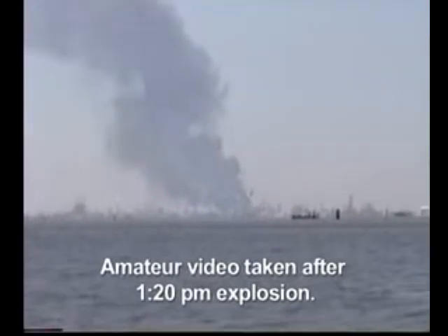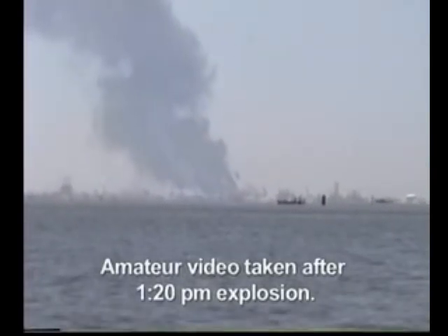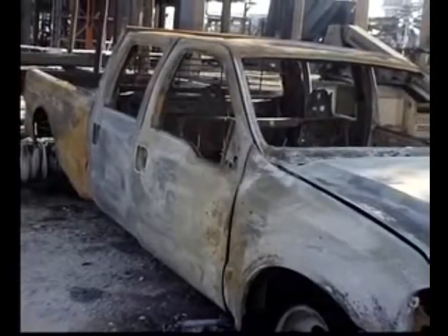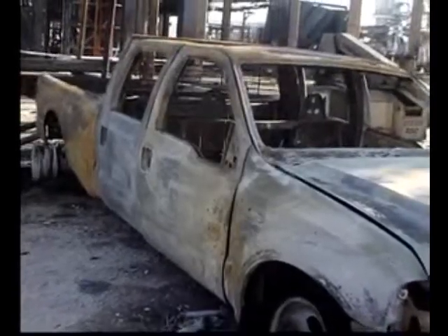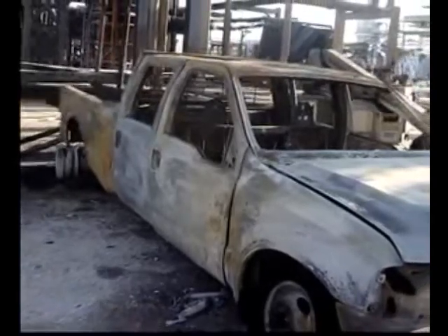At 1:20 p.m., the cloud ignited, causing a series of explosions. The CSB believes the vapor cloud was most likely ignited by a diesel pickup truck parked about 25 feet from the blowdown drum.